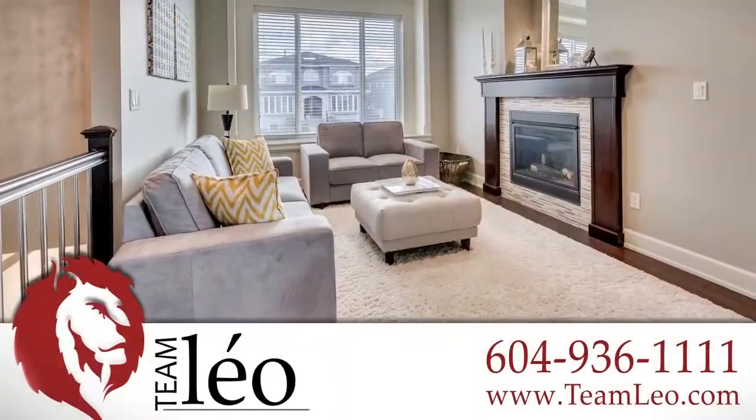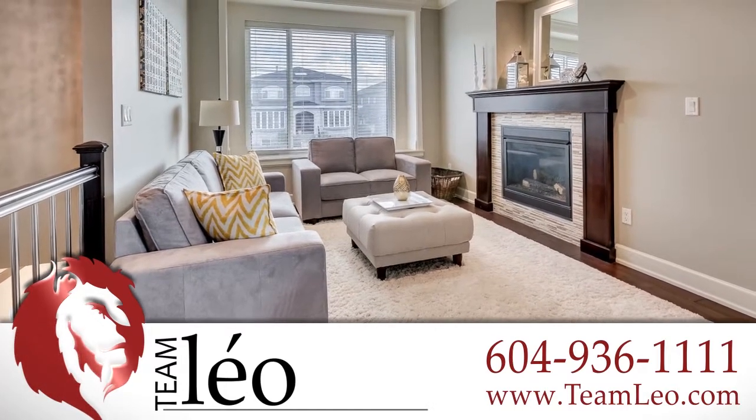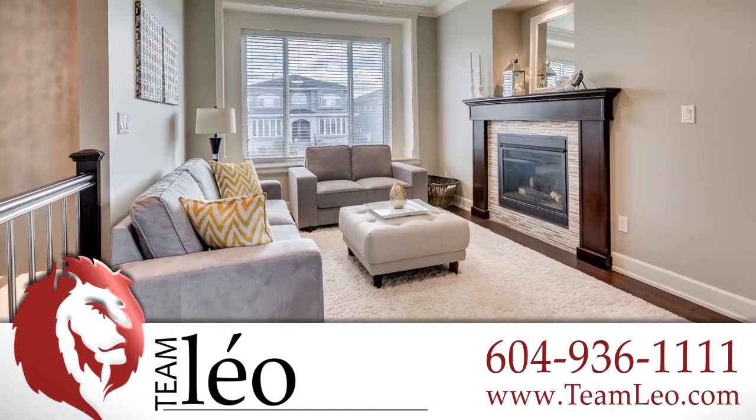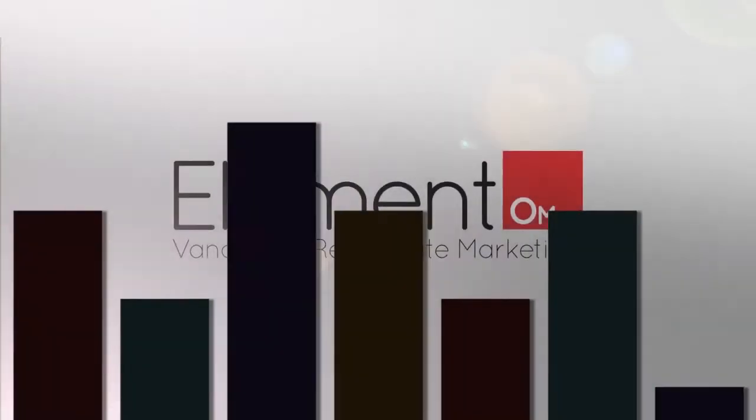To find out more about this home or to schedule a private viewing, please contact Team Leo. If you enjoyed the video, let us know by liking it, subscribing to the channel, or sharing it with friends.